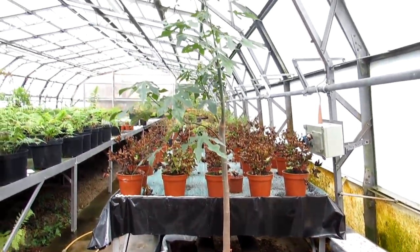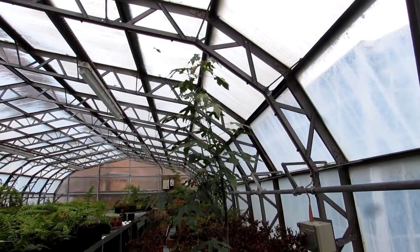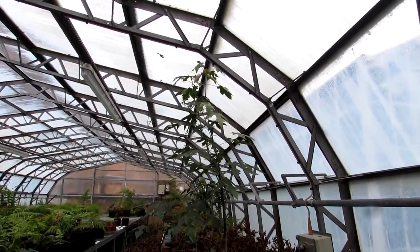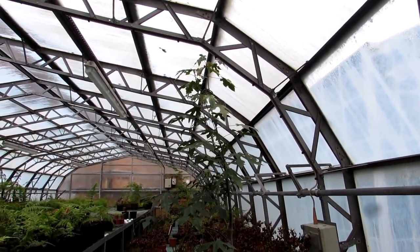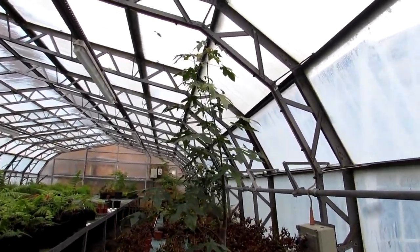He grew this tree from seed when he lived in Sweden, and it's traveled all the way from Sweden to islands in Waterford and now to Belfast in Northern Ireland. It's probably going to spend the rest of its life here in Belfast in the Botanic Gardens. We'll be coming to see it regularly to see how it does - it's grown quite a bit even since the last time.